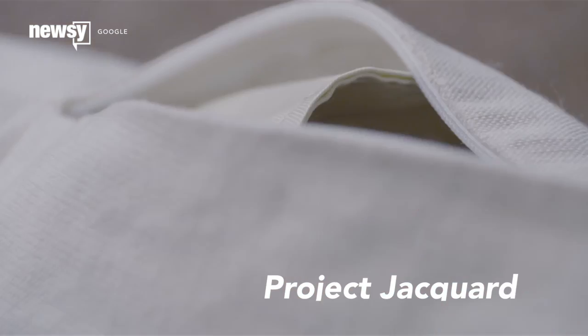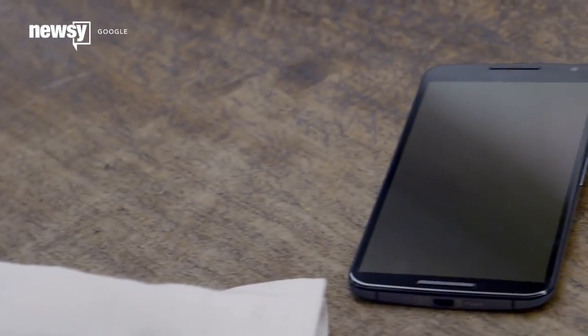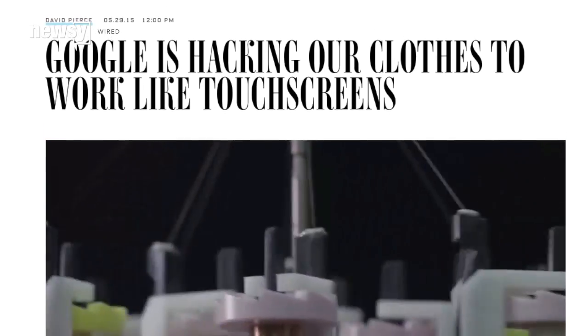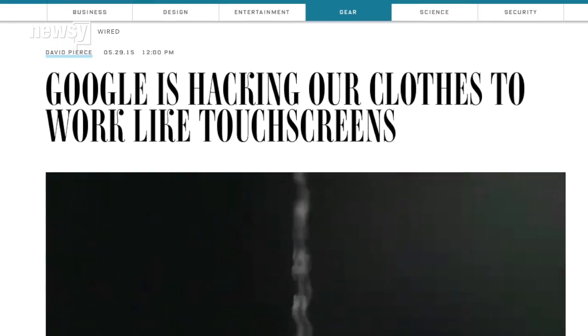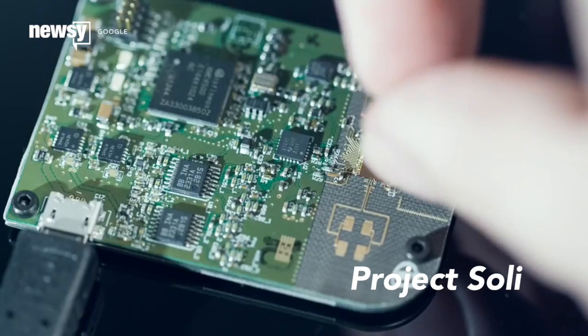Some of ATAP's ideas take advantage of existing technology. Jacquard integrates touch sensors and haptic feedback into fabrics, which could turn clothing into another interactive layer between you and your phone or computer. And since it uses the same machinery already common in the textile industry, it has a shot at seeing wider use. Google has partnered with Levi's to experiment.